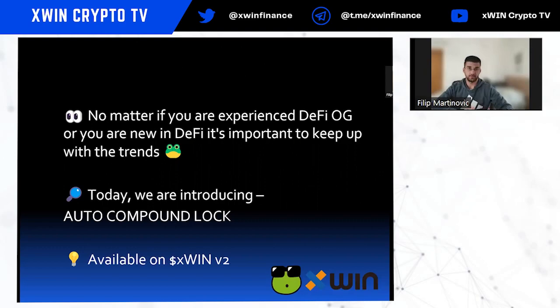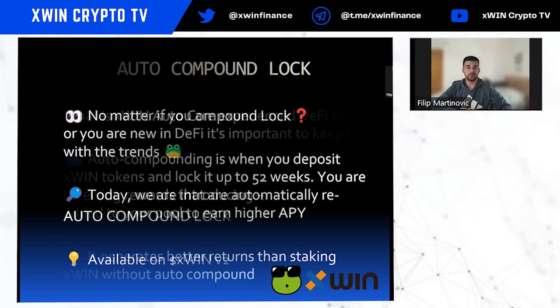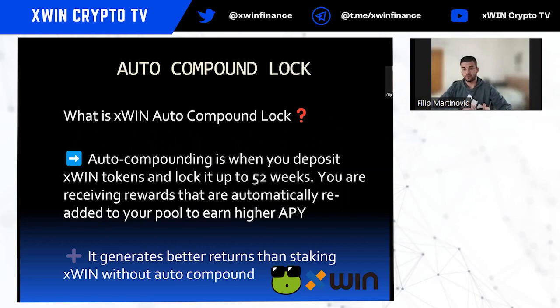No matter if you are an experienced DeFi OG or you are new in the DeFi world, it's important to keep up with the trends. Because of that, I will introduce Auto Compound Lock from Xfin Finance, available on Xfin Finance platform version 2.